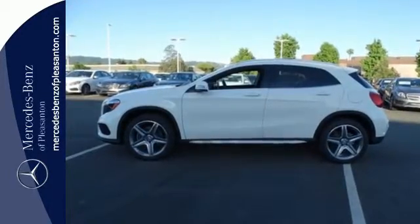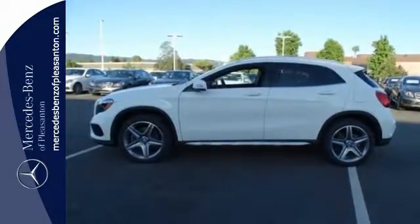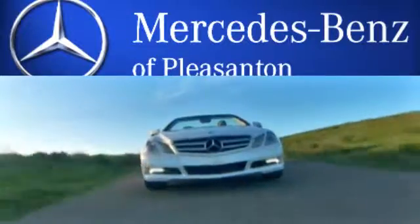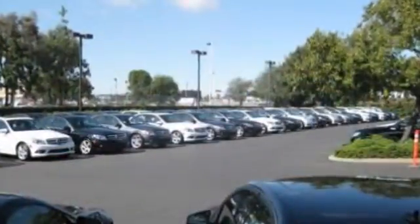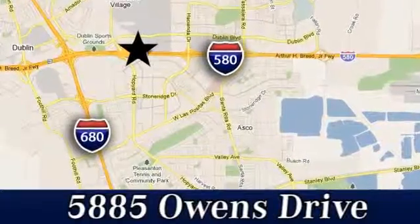Small size, big ability. Come in for a test drive. At Mercedes-Benz of Pleasanton, quality luxury vehicles is our business. We're convenient to the entire Bay Area at 5885 Owens Drive in Pleasanton, California.